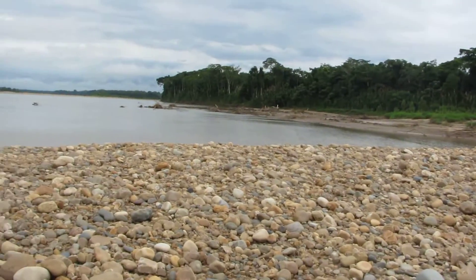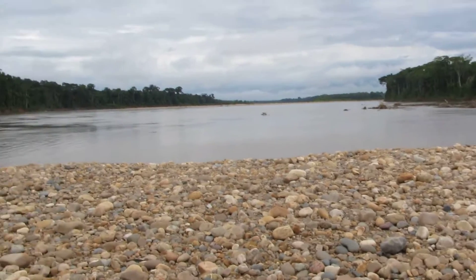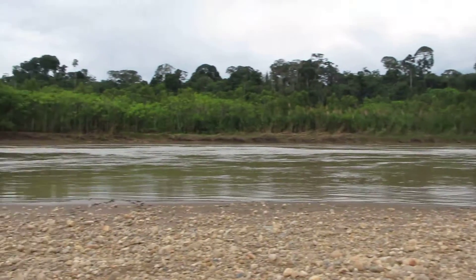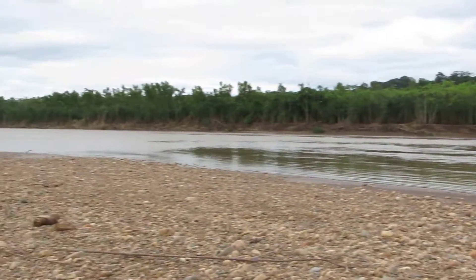The view — it's the Tambopata River in southwestern Peru. I'm on an island, solo, but that's okay. It's not too shabby.